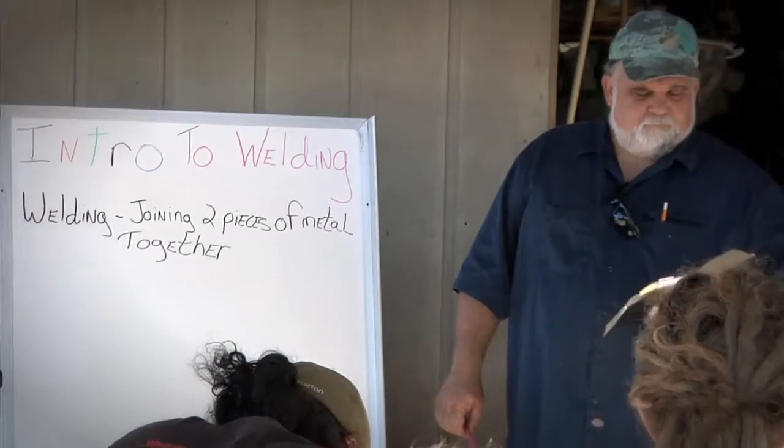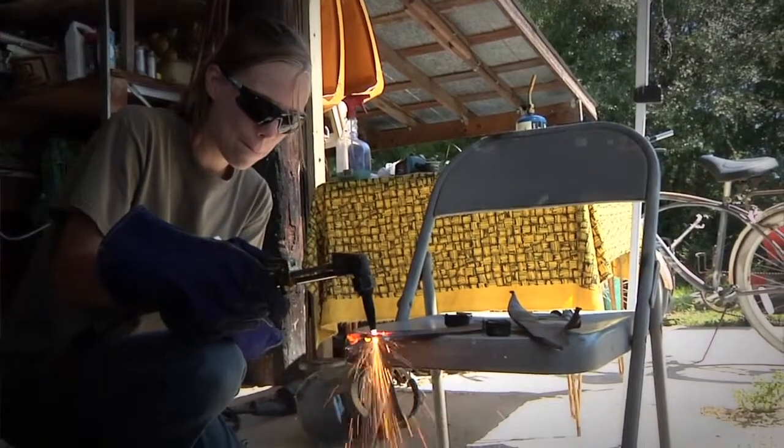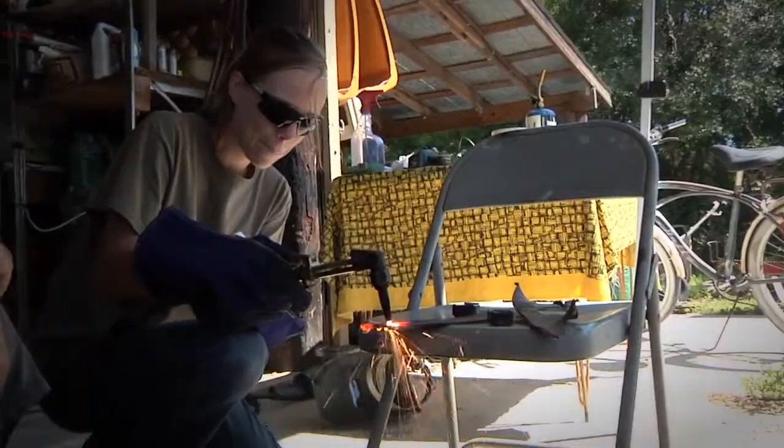Each student gets an opportunity to do some welding and metalworking. That's really important for those who are going to be going around the world to places where they have welders, and often you don't have the opportunity to have somebody who can do that.